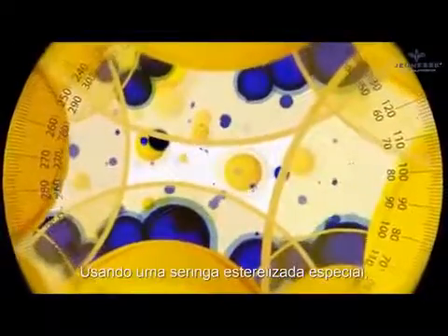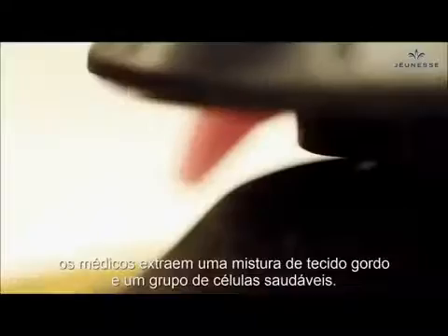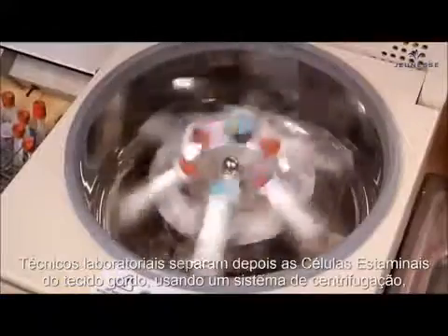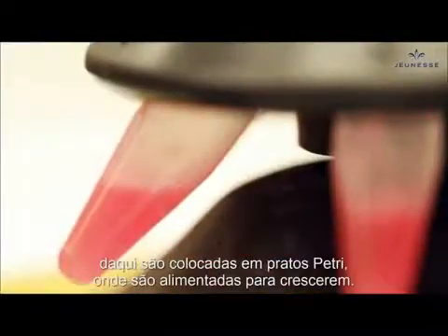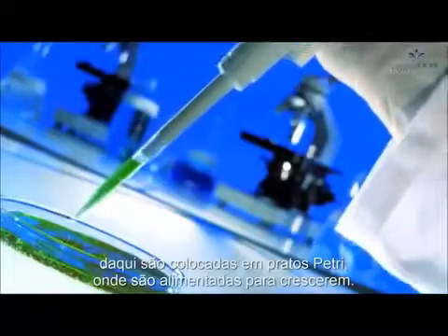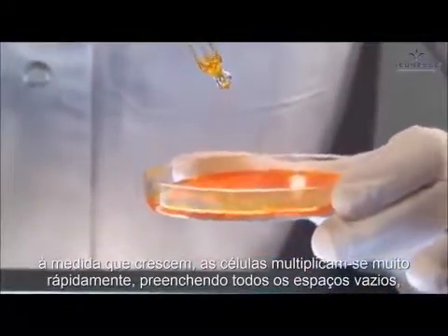By using a sterile and specialized syringe, doctors extract a mixture of fatty tissue and a group of healthy stem cells. Laboratory technicians then separate the stem and fat cells by using a centrifuge system. From here, the stem cells are placed in a petri dish and given the food they need to grow. As the cells grow, they multiply quickly, filling in any gaps or holes.